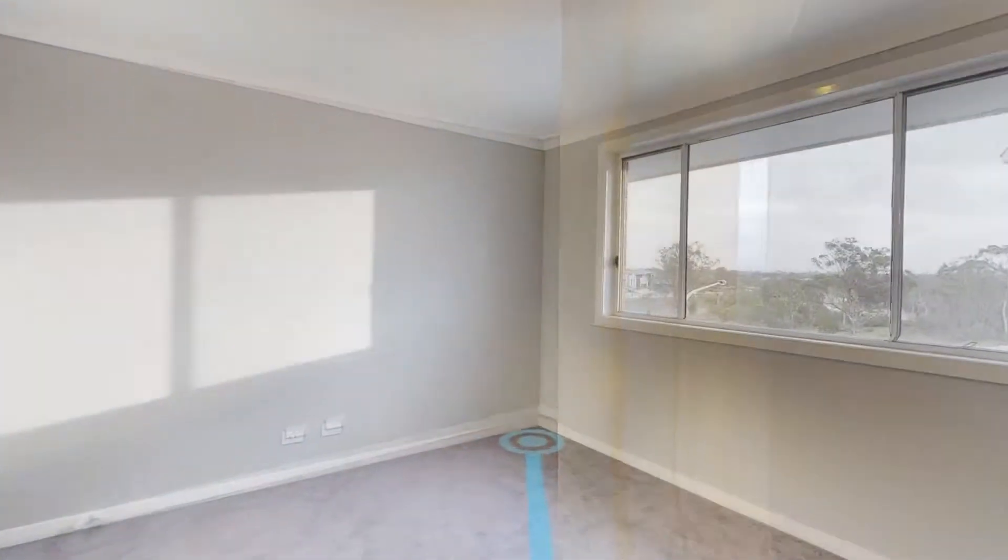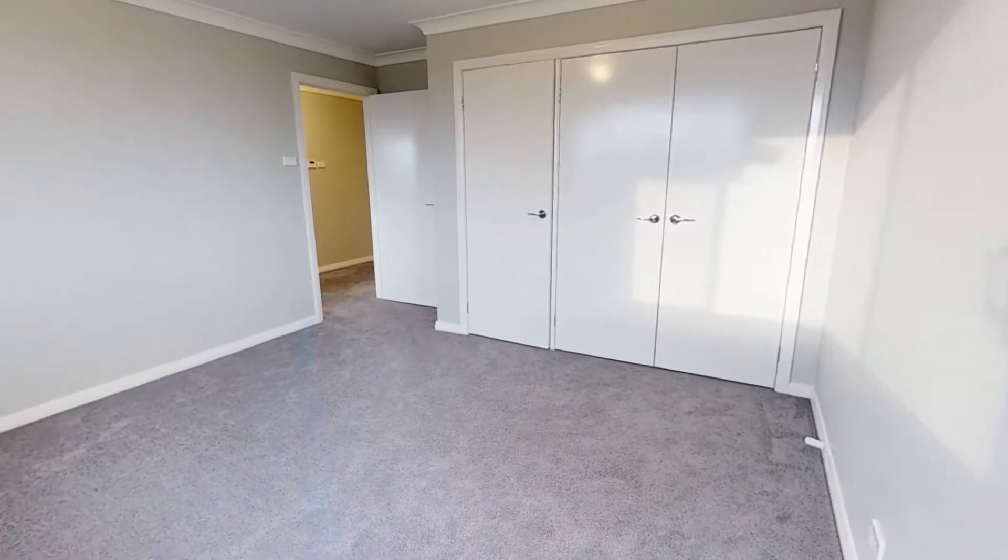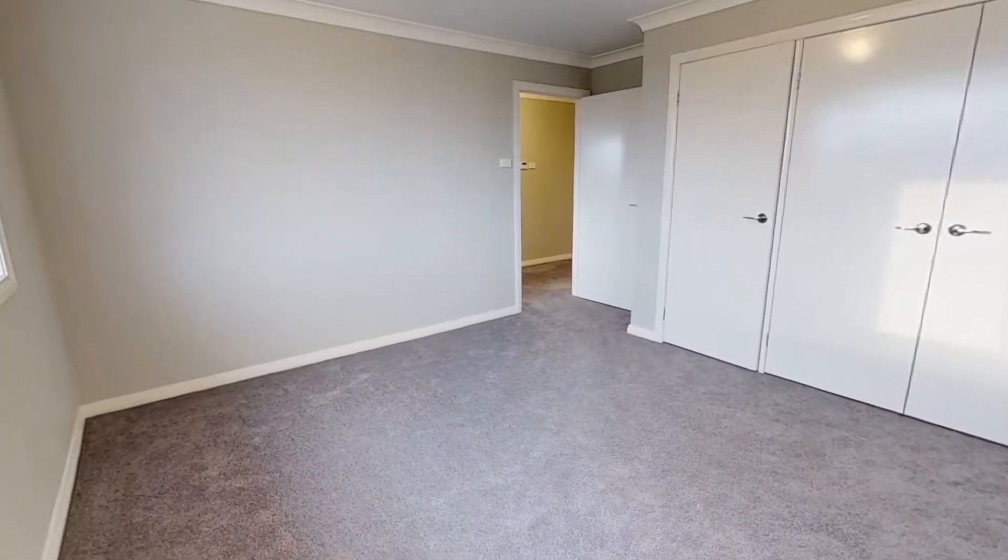Featuring five large bedrooms with built-ins, main with walk-in robe, with TV points to fit the main and guest bedroom.